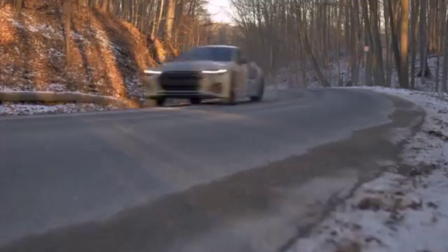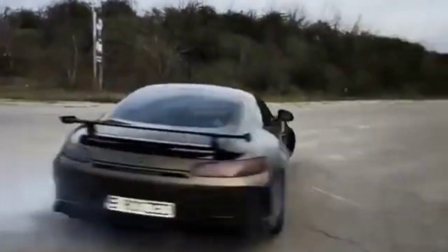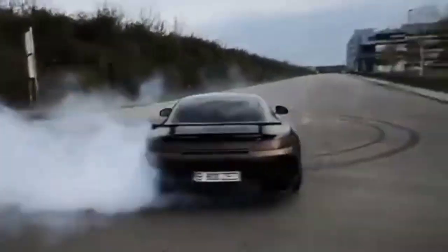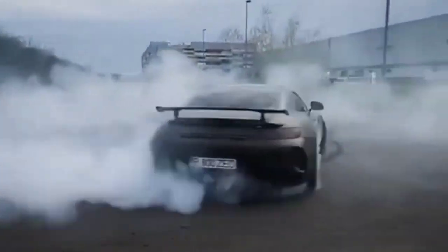The world is filled with these magnificent vessels that we use on a daily basis to carry things and move around. Nonetheless, cars are surely an extremely essential tool in our activity-ridden lives.